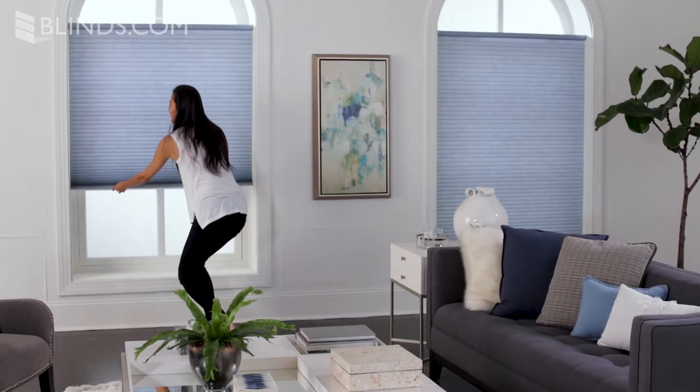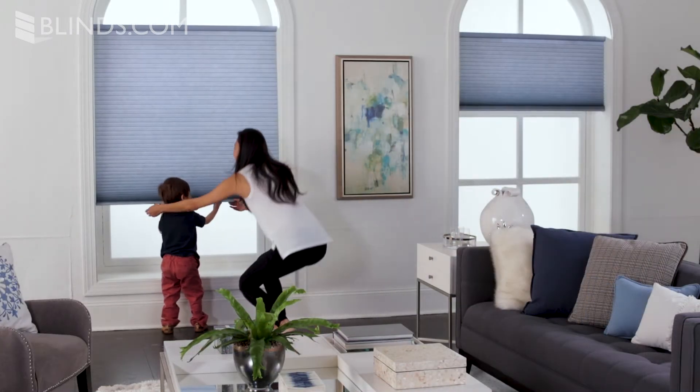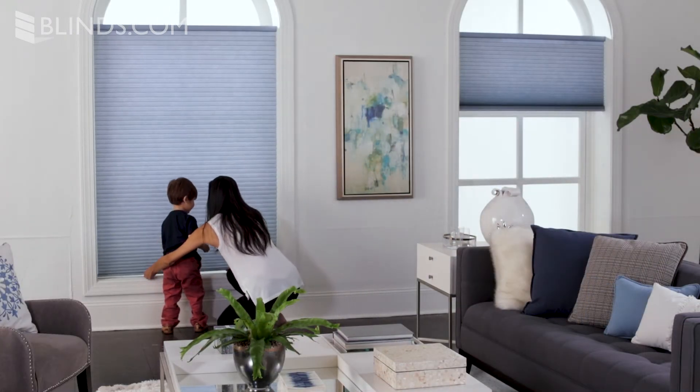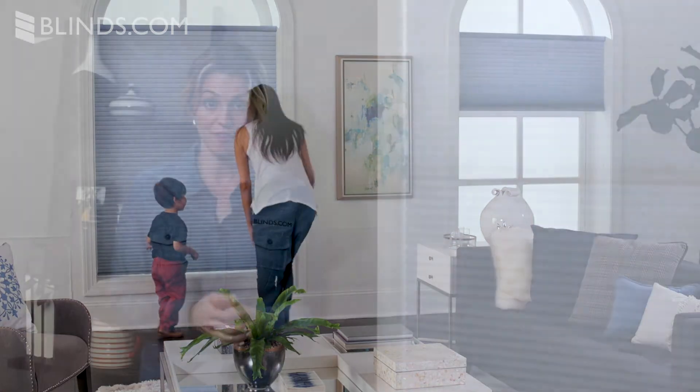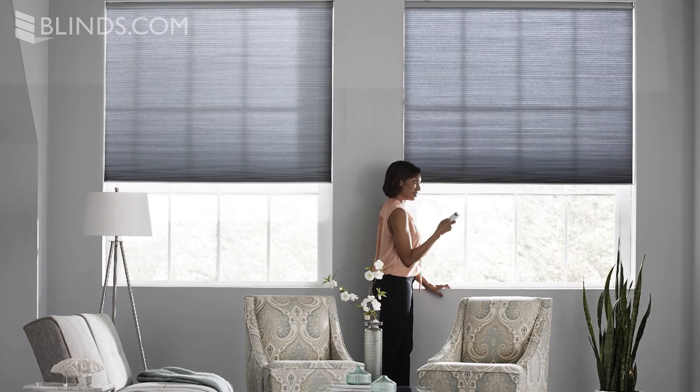Cordless controls add to the clean look of cellular shades and they're popular for homes with children or pets. Be sure to check your product's description for more information on child safety. Finally, some cellular shades can be motorized so you can control your shades with the touch of a button.